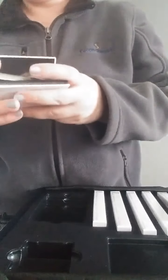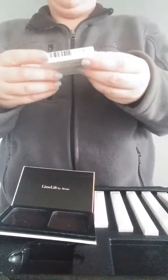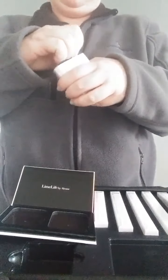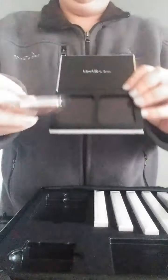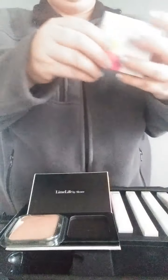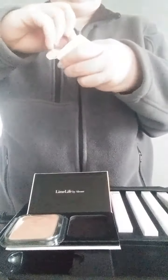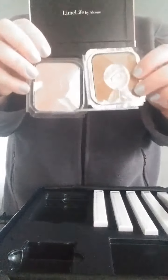The next thing it comes with is two perfect blushes, bronzer, or powder. With our blushes, you can also use them as eyeshadows, highlighters, or even as a lip color. In this kit, we happened to get a blush and a bronzer.